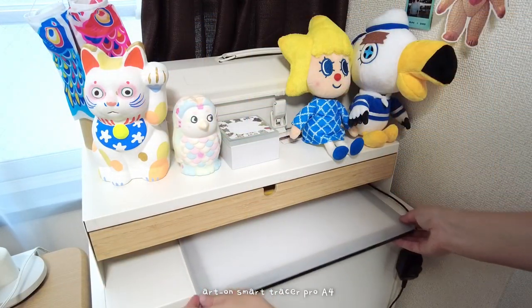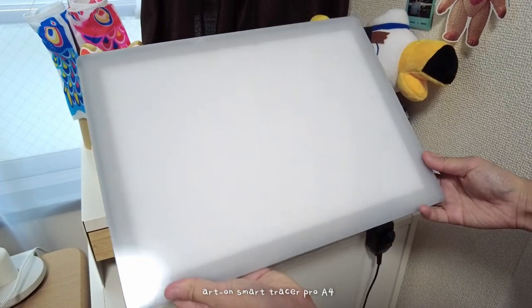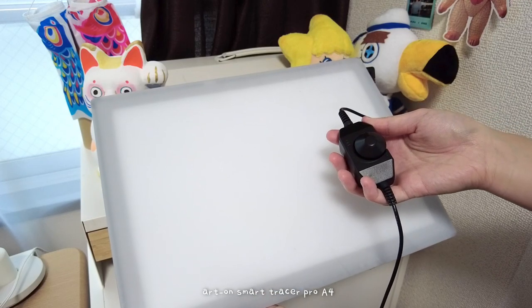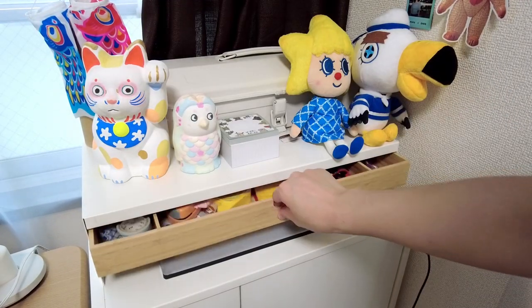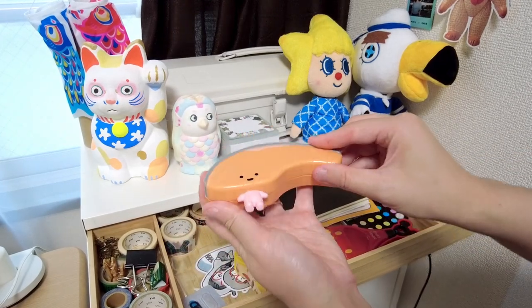I have an LED trace pad for when I transfer my digital sketches printed out to then trace on paper. This one has a knob adjustment for brightness. This is actually a monitor stand from Ikea, and I keep some stationery inside.